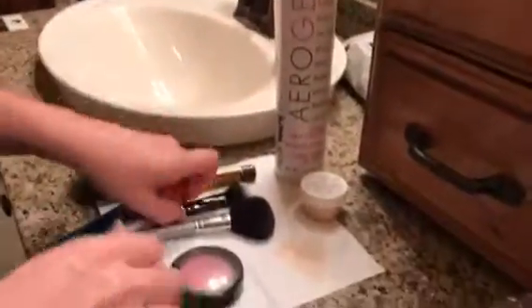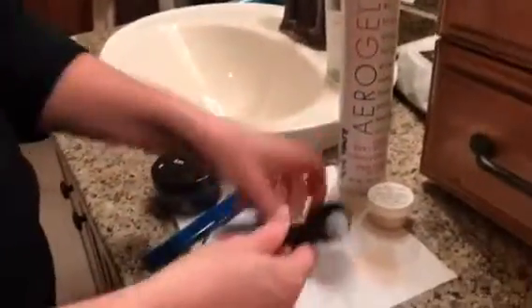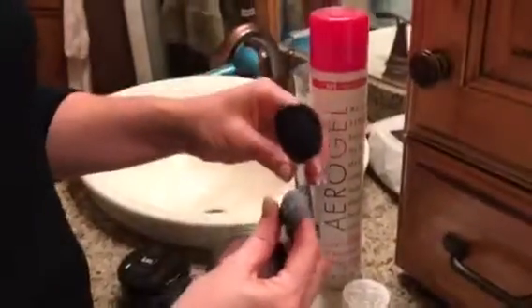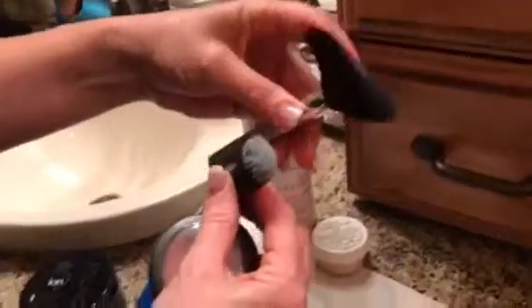Then he would put on his lip balm. Now let's talk about blush. This brush is pretty small; this one is pretty big for boys' blush. Something this size or a little bit bigger is fine — this size is a little bit big. We'd cover too much area with a brush this size.